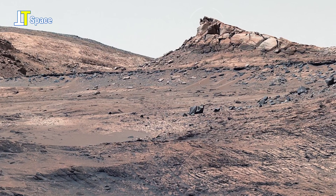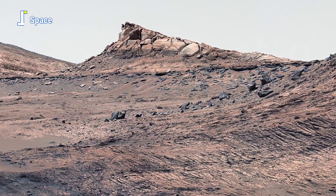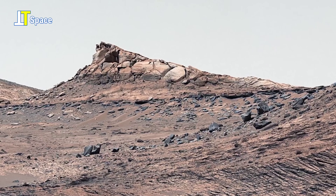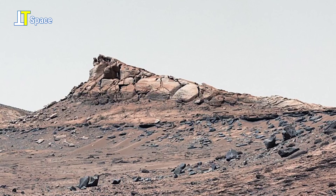Look at the attractive ridge. Such panoramas allow scientists to study the planet's surface in remarkable detail, revealing clues about its geology and environmental history.